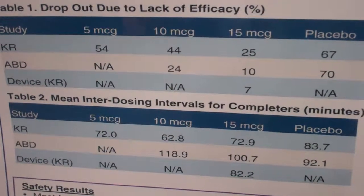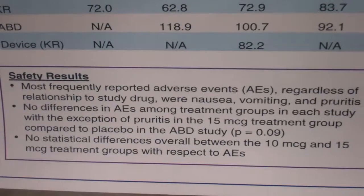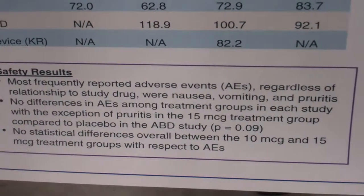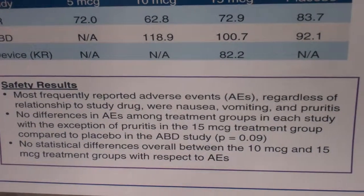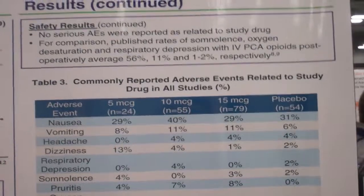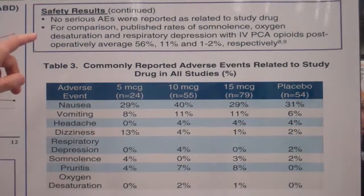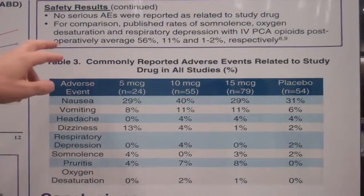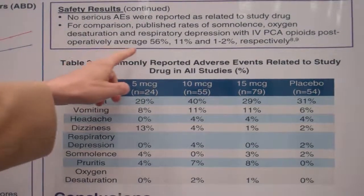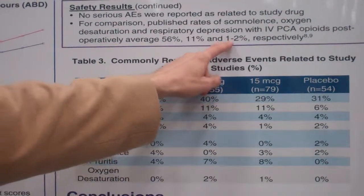The adverse events, as expected with a narcotic, included nausea and vomiting, but there was no real difference in AEs between the treatment groups studied, except for pruritus in the 15 microgram groups compared to placebo. Between the 10 and 15 microgram groups there was no real difference. We also reviewed the literature — one publication reviewed serious adverse events and bad outcomes with conventional PCA over 10 years, finding an average of 56% somnolence, 11% desaturation, and 15% respiratory depression.